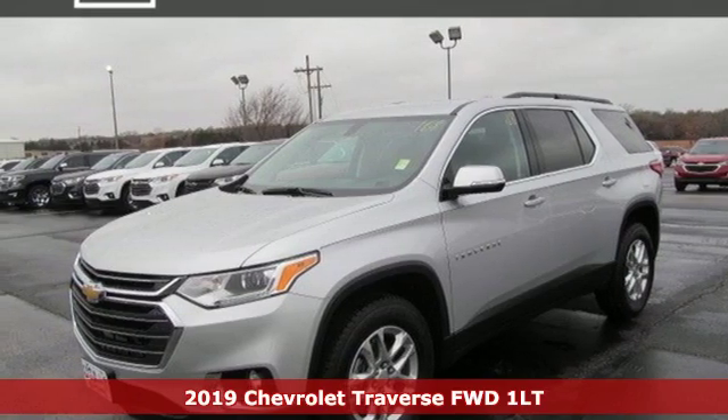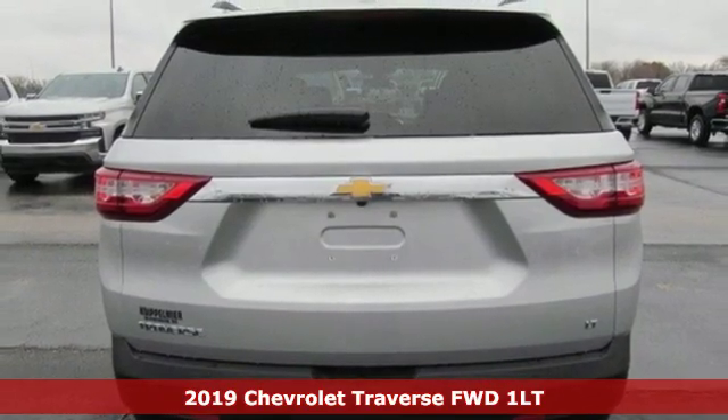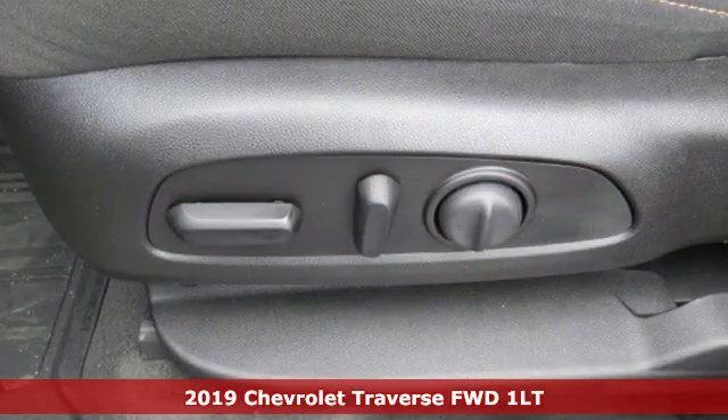It's a new 2019 Chevrolet Traverse. In a Chevy, the journey matters more than the destination. It comes with the features you need and, better yet, want.